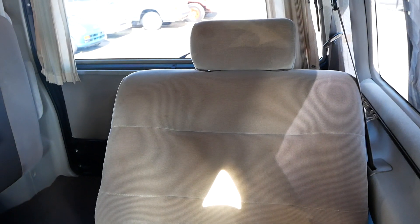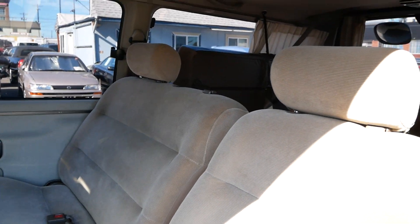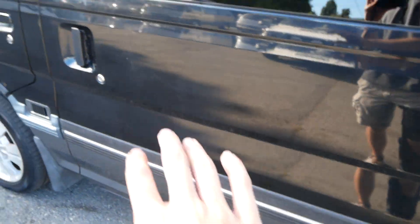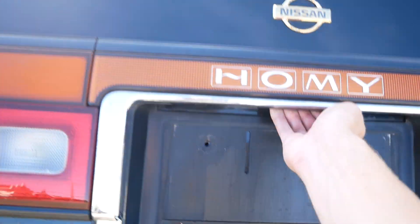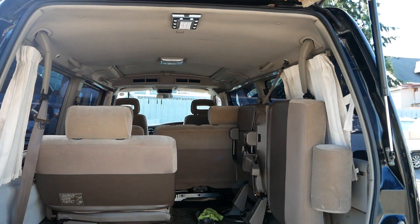This is folded down, so it is an eight passenger van. Tinted windows all the way around in the rear. Power curtains — those all work. It's got a power soft-close side door, which is nice. Pretty clean headliner, looks good.